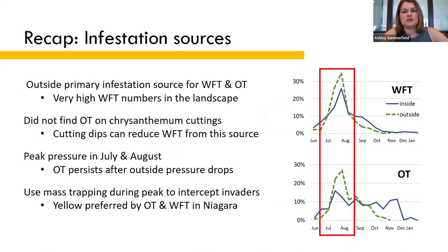When it comes to infestation sources, my data suggests that most western flower thrips and definitely onion thrips are coming from outside. Large populations of western flower thrips in the landscape indicate that they are now able to overwinter in Niagara, which was not the case 30 years ago. We confirmed that thrips found on chrysanthemum cuttings were western flower thrips and didn't find any onion thrips from that source. Peak thrips pressure for both species is in July and August, but onion thrips persisted long after the outside pressure tapered off.